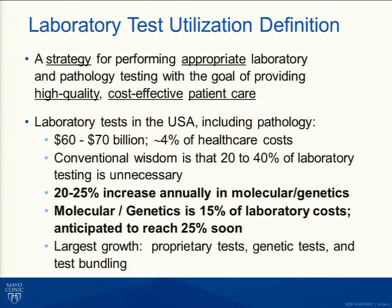It used to be unusual to get laboratory tests that cost more than $1,000. For all of us associated with hematology and oncology, we now see $1,000, $5,000, $10,000, $15,000 assays. The world is changing, and we need to be able to respond to that.